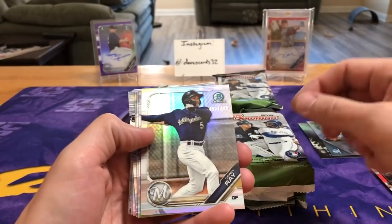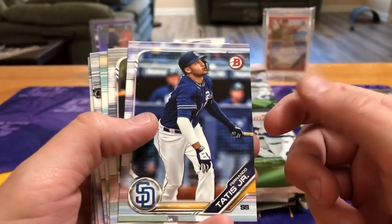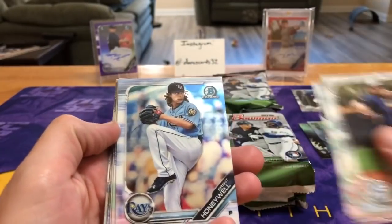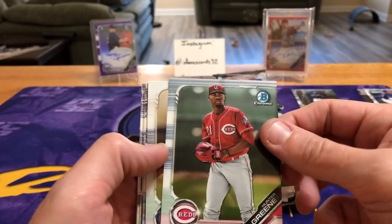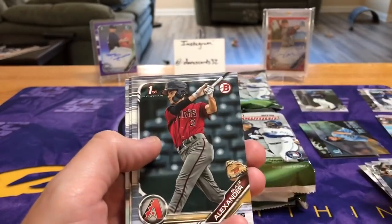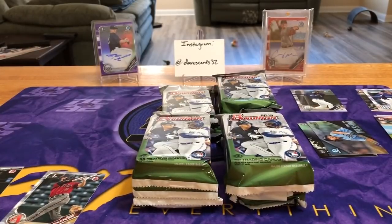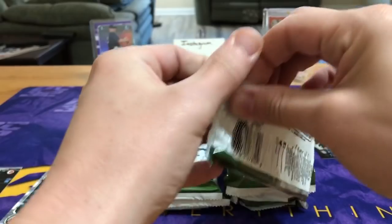We got a refractor Corey Ray, a prospects refractor, Tatis Jr. — he's another guy that even though it's not a rookie, it's a prospect card. I'm setting his stuff aside because he will get his time and he's going to be good. His father played in the big leagues for a long time and Tatis has good run time ahead, so he's got the pedigree. As always, if you see something you're interested in, hit me up. This will probably be my last jumbo box of Bowman unless we hit another major card.